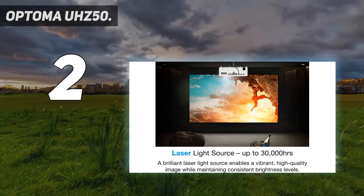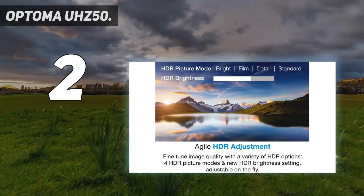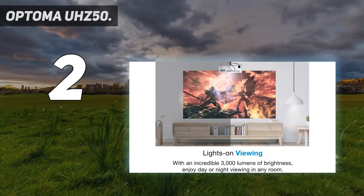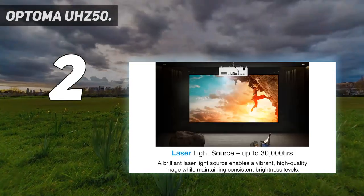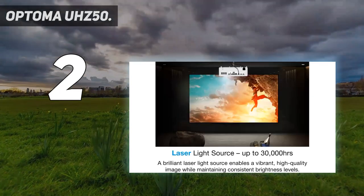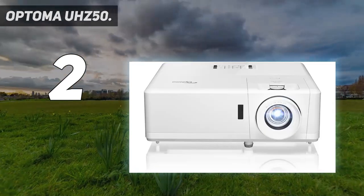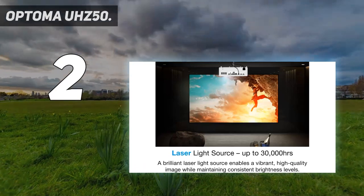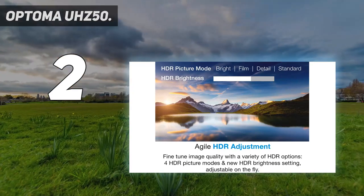The top 4K laser projector available, the Optoma UH-Z50, offers true-to-life colors with its expanded color gamut and cinema-tailored display mode, along with a high contrast ratio ideal for home theaters. It is a premium 4K laser projector with a range of HDR options — four HDR picture modes let you adjust image quality to your exact requirements. With a 240Hz refresh rate, it offers lag-free gaming with crystal-clear images, and enhanced gaming mode provides improved image quality and decreased input lag.